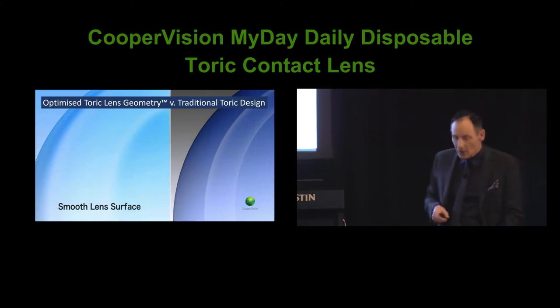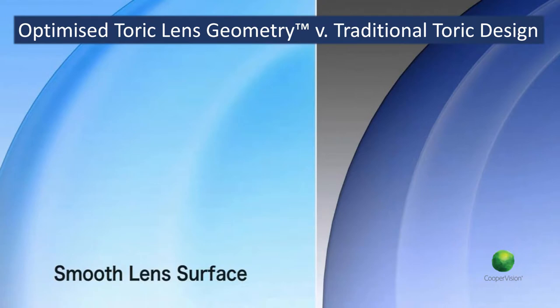Smooth surfaces are important because if you go to all the trouble of designing these stabilisation features, if the lid has any difficulty smoothly moving across the lens surface it will affect both comfort and orientational stability. We put a lot of attention into making sure those relatively complex shapes on the front surface are very well blended and smooth. Looking at the performance of MyDay Toric compared with a couple of other one-day torics on the market — in a double-blind study — we see that MyDay Toric, rather like its stablemate Bioaffinity Toric, has a very high proportion of lenses settled within 10 degrees of 6 o'clock, and quite a few — about three-quarters — settle within 5 degrees. That's what you really want.